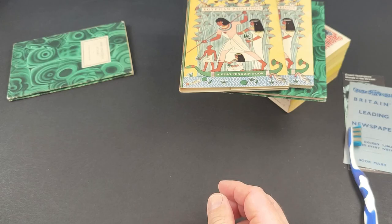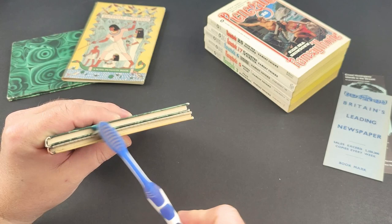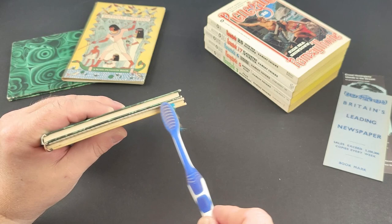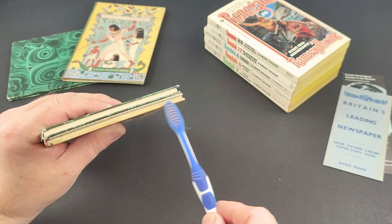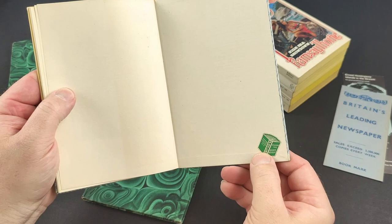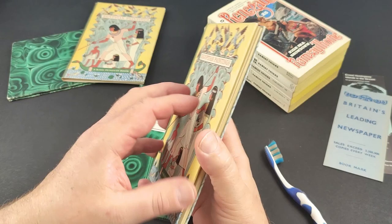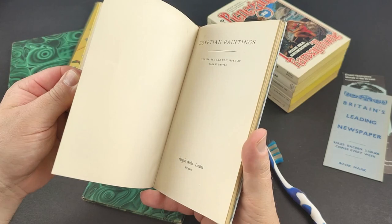Egyptian paintings has definitely got a bit of dust along the top edge there, the other one's not too bad. Let me just give these a little bit of a dust off. I really regret that the King Penguins didn't keep going, but I believe the sales just stopped and they weren't being sold in such great numbers. But what there is is fantastic, and the fact that there are only 76 in the series makes it quite an attainable set — much harder if you want them in first edition and all in dust wrappers, which I do. This one's got a little sticker from Foyles in London, so that's where it was probably originally sold. Someone paid £15 for this one — it's a scarce one, this Egyptian painting. It's a really gorgeous book.